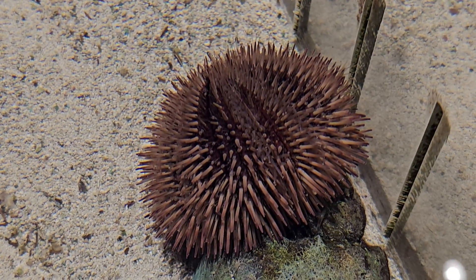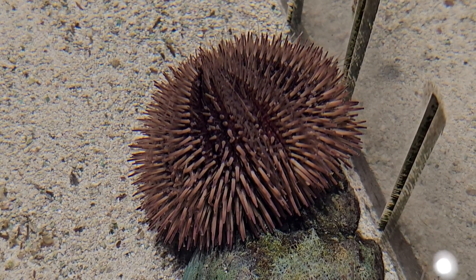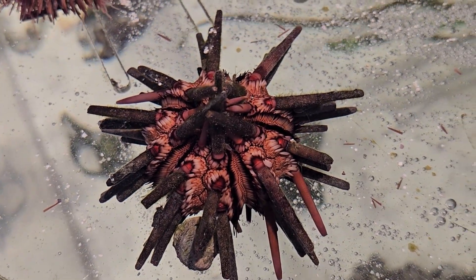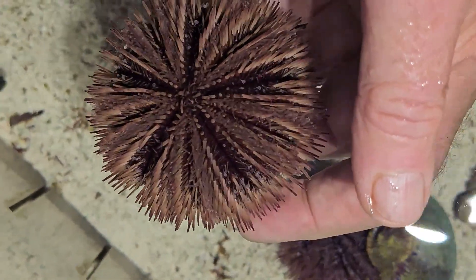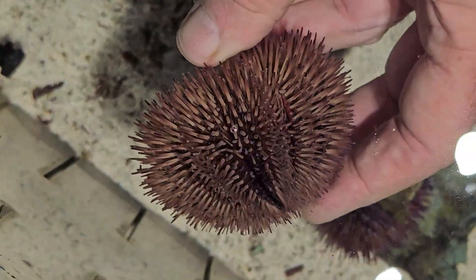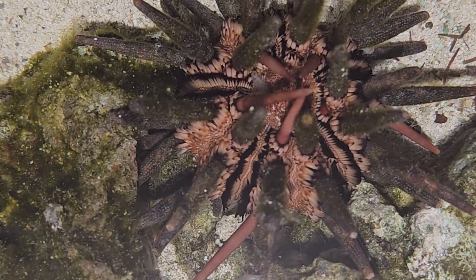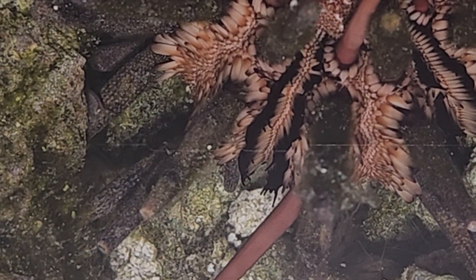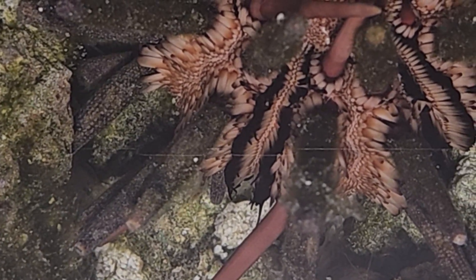Sea urchins reproduce by releasing enormous numbers of sperm and eggs into the water column, hoping that sperm and egg will find each other in the sea environment. When they do and you have a fertilized egg, it will live as a larva in the water column until it eventually settles to the substrate and starts to grow into a sea urchin. Some of the sea urchins we saw here carried hitchhikers that found a great place to live among the spines, protected from predators — a neat association or symbiosis with the sea urchin.